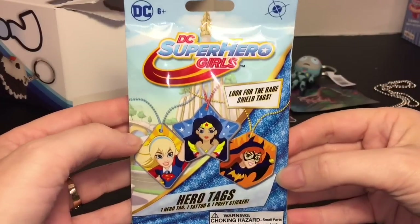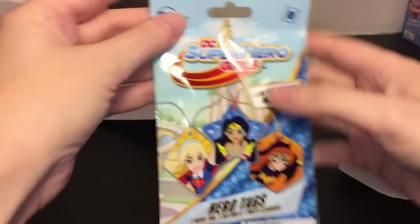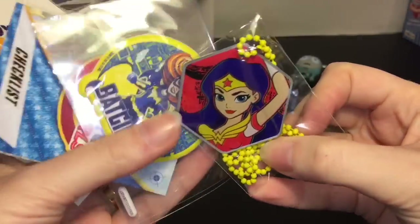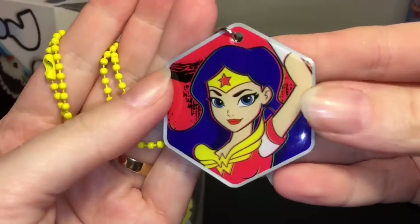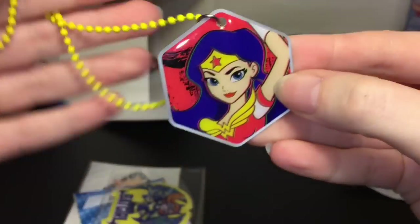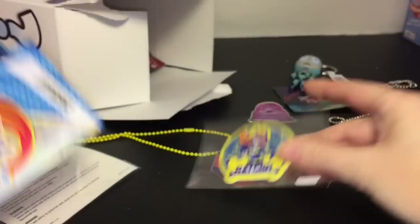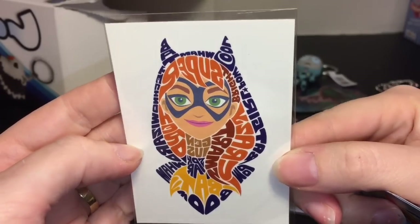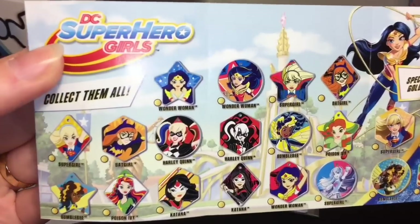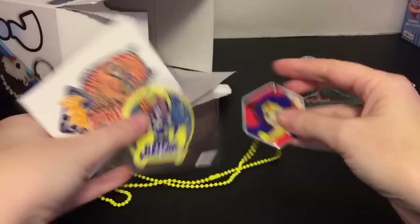Next we have a DC Superhero Girls hero tag — that's pretty cool. I like all the art styles. I think Wonder Woman is my fave. Oh my goodness — we have Wonder Woman! These are really nice. I like the yellow keychain part. Look at how cute she is! And you also get a puffy sticker of Batgirl — she's adorable — plus a little temporary tattoo of Batgirl. The checklist shows you can also get Harley and Poison Ivy.